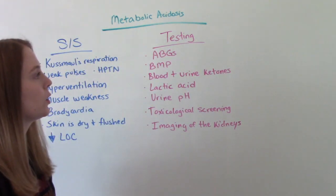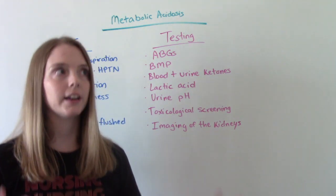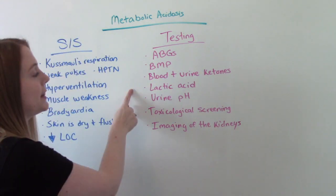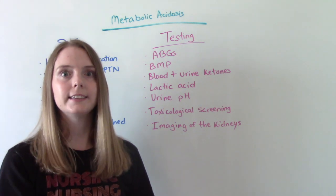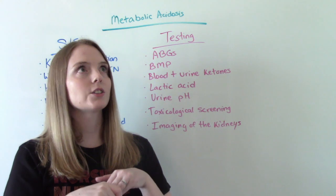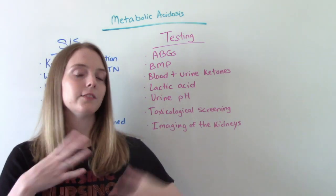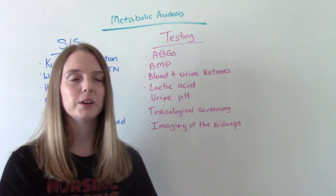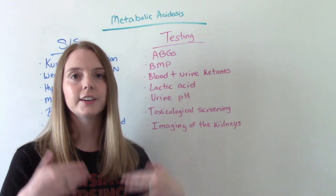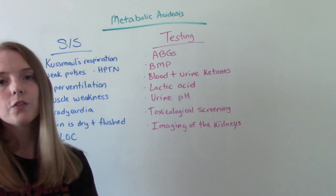Some testing we can do for these patients includes ABGs — we need to know that pH level. We can do a BMP, a metabolic panel, to get our electrolytes. We can check for ketones in both the blood and the urine. Lactic acid testing, because lactic acidosis could be one of the causes. We might want to check the pH of the urine. Toxicology screening, especially if this is caused by too much drug use like salicylates, poisoning, too much Tylenol, or aspirin. And imaging of the kidneys to see how they're functioning — are they healthy or is there a decrease in function? These tests help us determine the cause so we can best manage treatment.